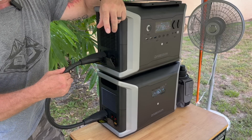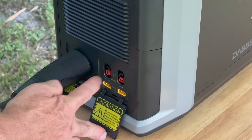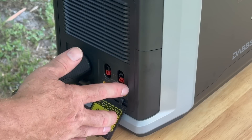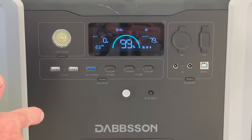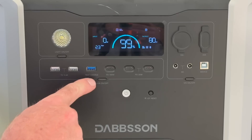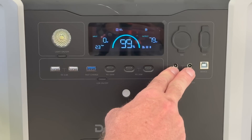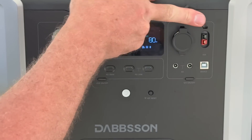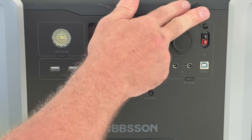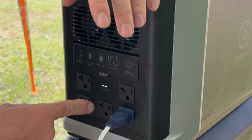On the left side of the DBS 2300 base station there are two ports for connecting expansion batteries. On the DBS 3000 expansion battery there is a port to connect to the base station, as well as inputs to charge it by AC power and by solar power. A really cool feature is that you can be drawing power off the base station while simultaneously charging the expansion battery. On the front of the DBS 2300 there's an LED light with several settings, two standard USB-A ports, a fast-charge USB-A port, a fast-charge USB-C port, two more USB-C ports, two 12-volt barrel ports, a 12-volt car port, and an Anderson hookup.